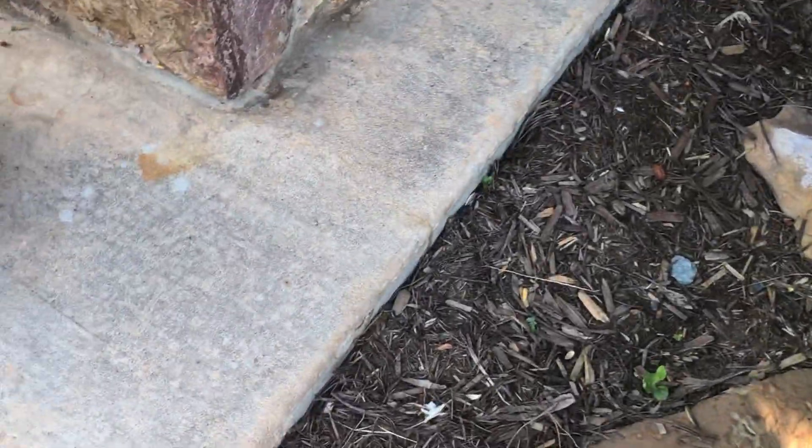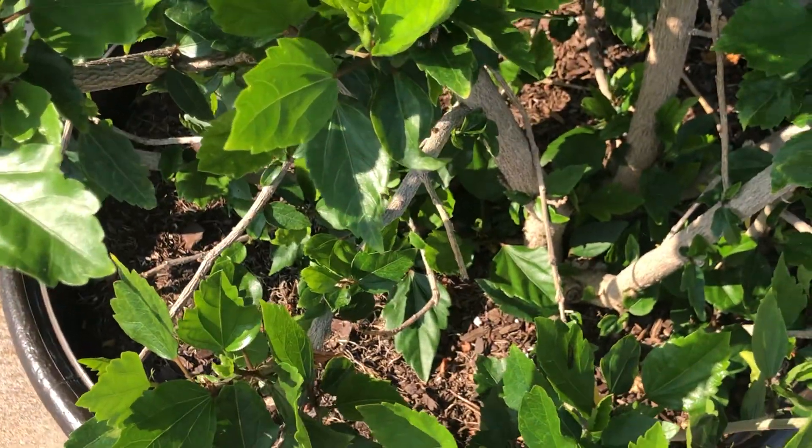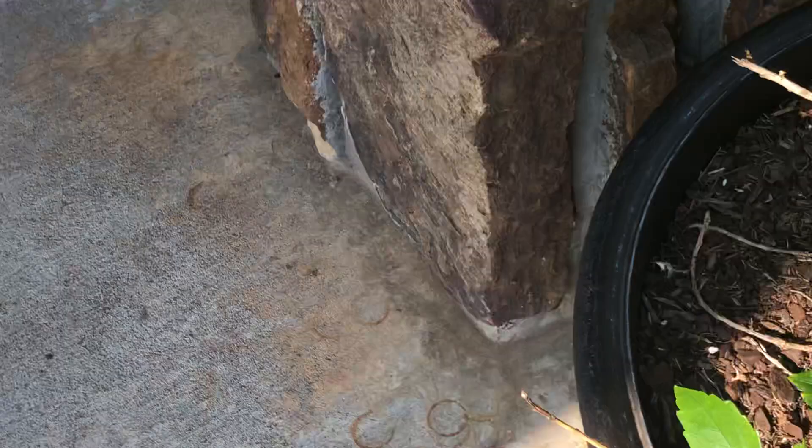This looks like a hibiscus plant, but it's not blooming. It probably got froze during the freezing day. This pretty yellow plant here in our pot — this is called purslane.